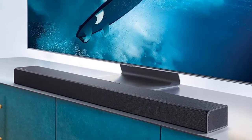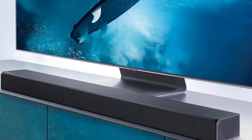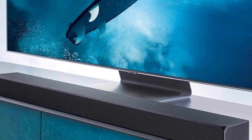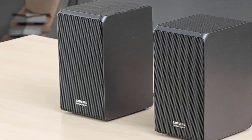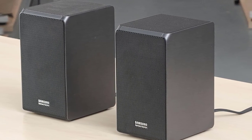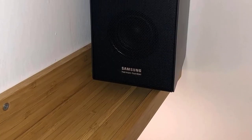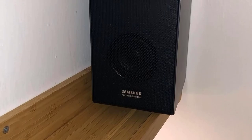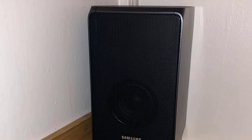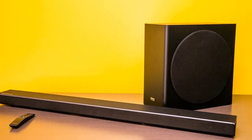The HW-Q90R is Samsung's flagship wireless surround sound system for 2019 — a 7.1.4 system that simulates object-based surround sound and comes with a wireless subwoofer and wireless surround speakers, minimizing necessary cables. The biggest problem is the price: the Q90R is priced slightly under $1,500. Another issue is that it's optimized for Samsung QLED TVs — it will work fine with other TVs, but you won't be able to experience all the benefits and use all the features.